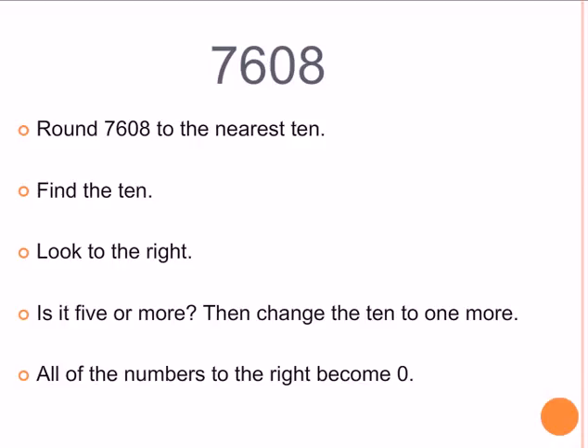Here's our number: 7,608. We're going to round it to the nearest 10. Here are the steps. Find the 10. Now look to the right of it. Is it 5 or more? Then we need to change the 10 to one more, and all the numbers to the right become 0.